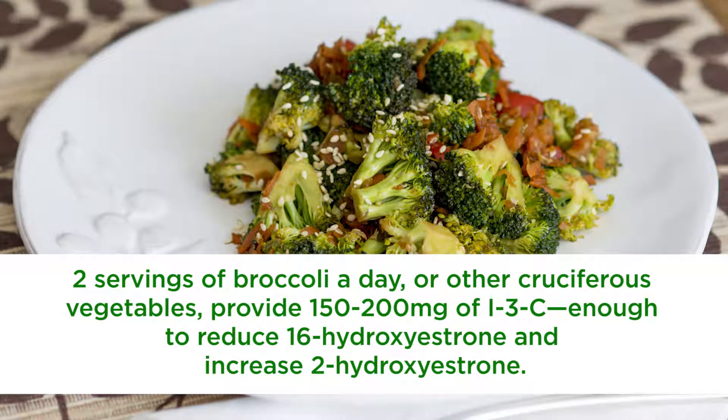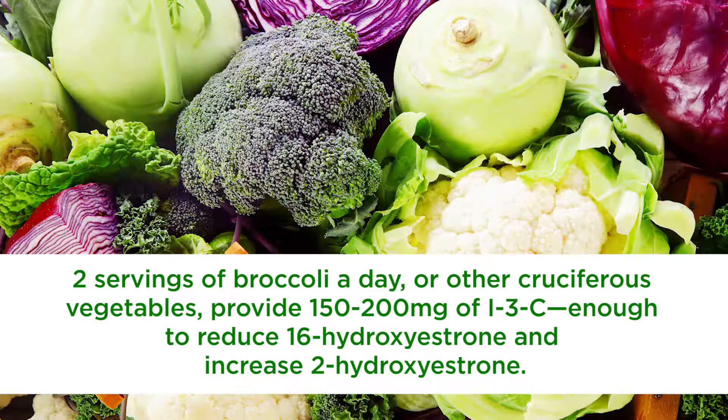How much indole-3-carbinol do you need to eat in order to protect your breast from 16-hydroxyestrone? Two servings of broccoli a day or other cruciferous vegetables provide roughly 150–200 mg of I3C. That's enough to start reducing 16-hydroxyestrone and increase 2-hydroxyestrone. Other cruciferous vegetables include cauliflower, bok choy, Brussels sprouts, and kale. And if you get gassy eating these foods, consider taking oral enzymes to help you break down those vegetables.